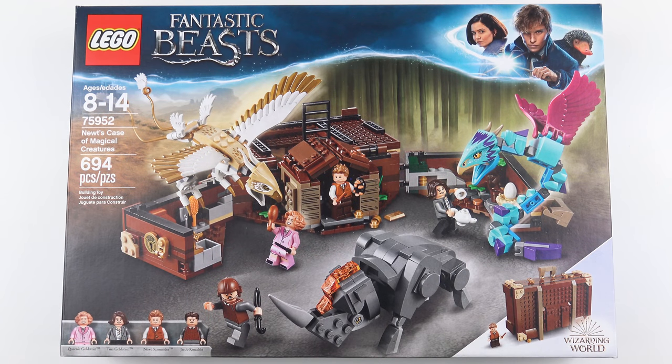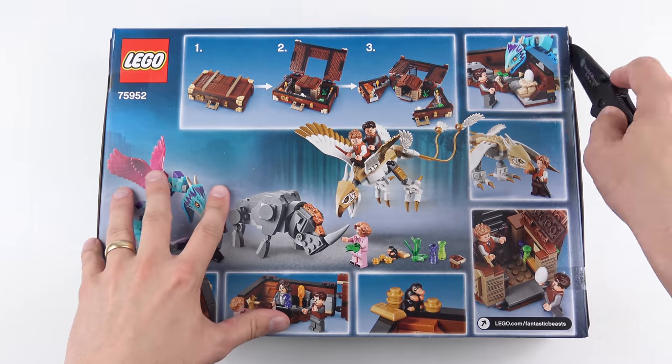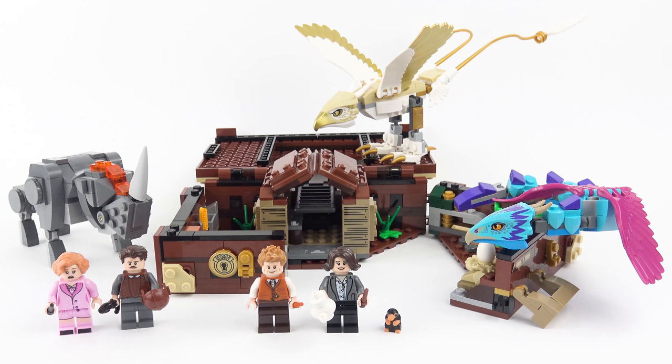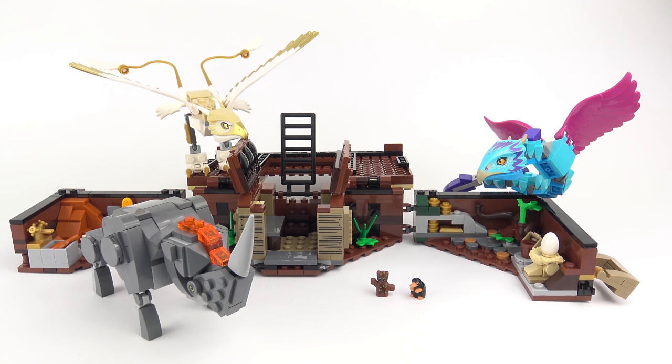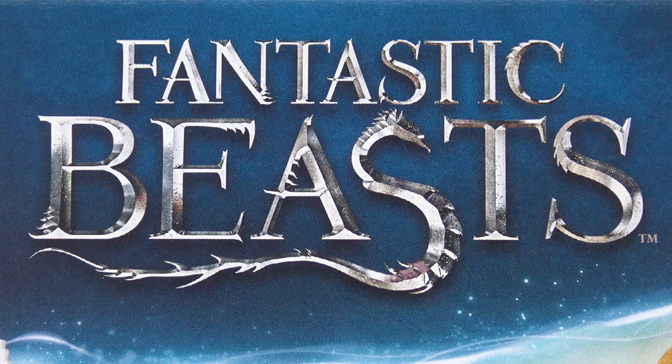Hi LEGO fans, with the second Fantastic Beasts movie, The Crimes of Grindelwald, scheduled for release on November 16th, LEGO has just released two new Fantastic Beasts themed sets. I've already reviewed set number 75951, Grindelwald's Escape, and today I'm going to be unboxing, speed building, and reviewing the one everybody wants to see: 75952, Newt's Case of Magical Creatures from LEGO Fantastic Beasts.